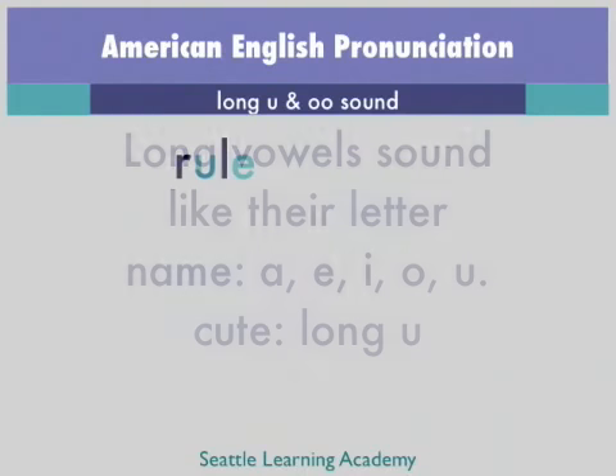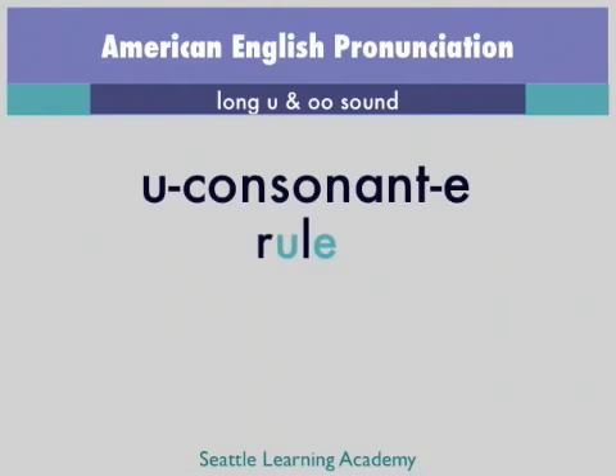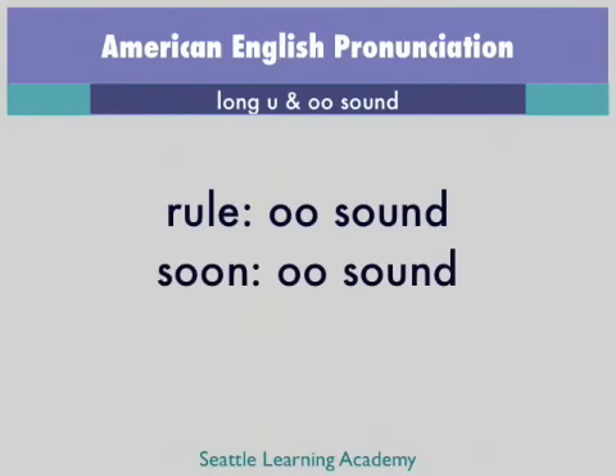Now let's look at the word rule, R-U-L-E. That spelling is also a U consonant E, but it is not pronounced as a long U. The vowel sound in the word rule is the OO sound — OO, R-U-L-E. Compare the vowel sound in rule to the vowel sound in soon. Rule, soon. They are both the OO sound.